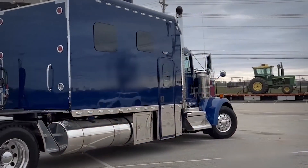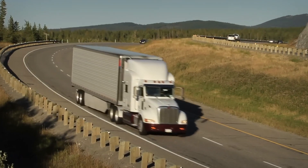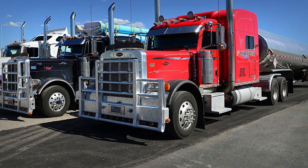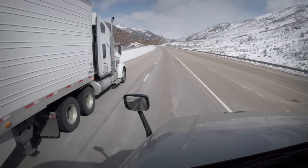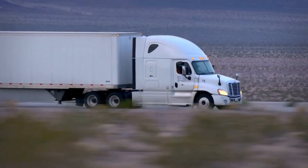Spiked lug nuts on semi-trucks are a blend of practicality, aesthetics, and psychology. From ensuring safety, adding charm, and intimidating other drivers to deterring thieves, these spikes are more than just metal — they're a silent guardian of the roads.